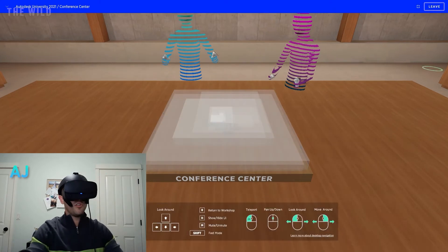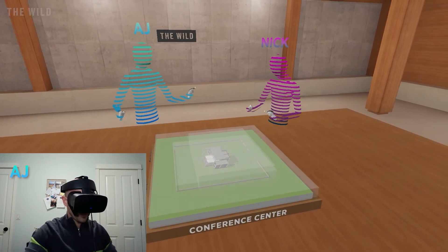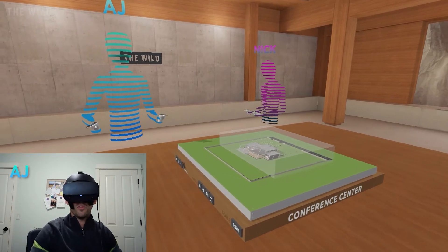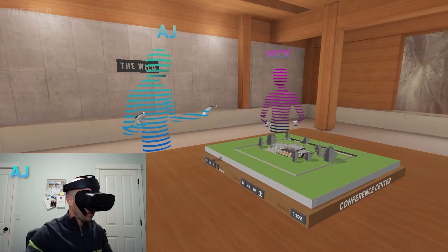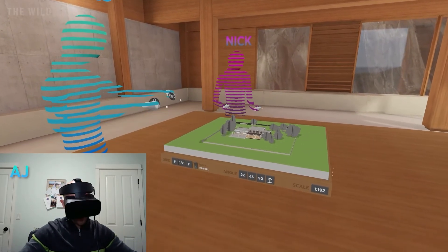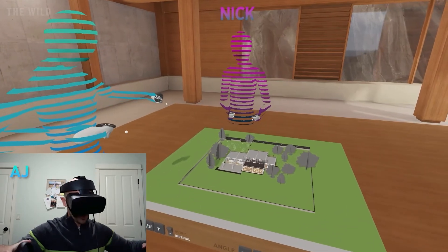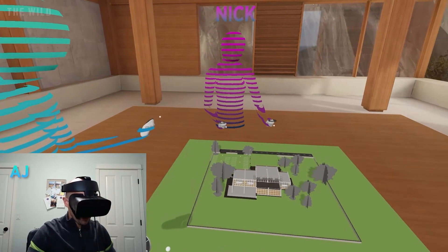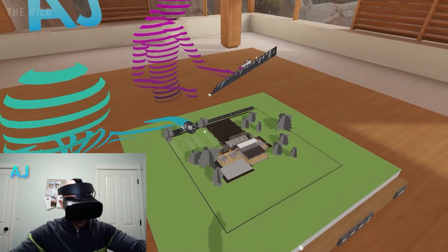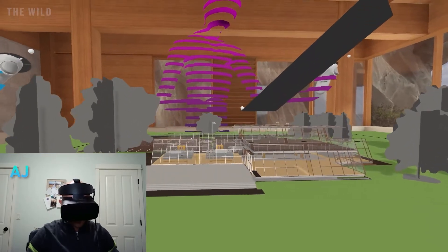After we've gone through the process of bringing in our model from Revit, we can come right into the multi-user experience. There are a few very advantageous things that will be helpful once you bring a model into The Wild. First, it can be very nice to start in dollhouse view mode, where we're getting that bird's-eye-view perspective. We can see the representative changes we made to optimize the model before bringing it in. We can control some of the layers of this model with our visibility tool — turn off the walls, for example — so we can really look in and see how the pieces are coming together, and then at any moment hop down into the experience.